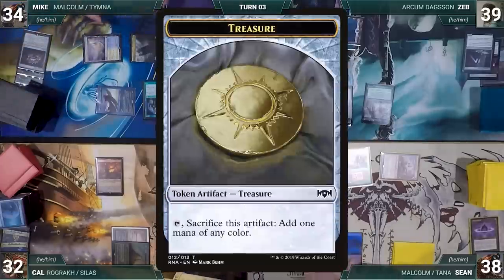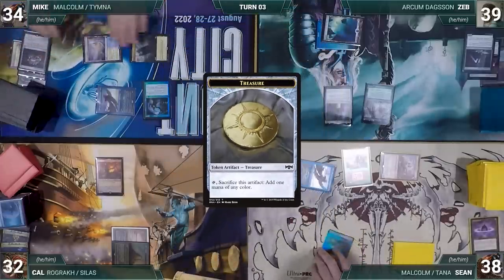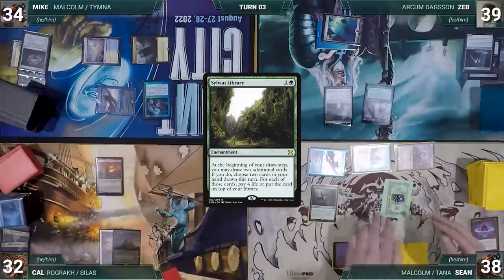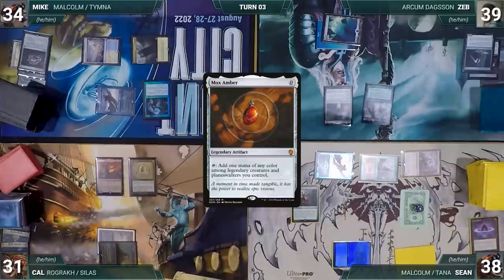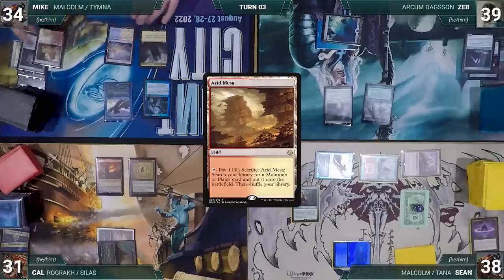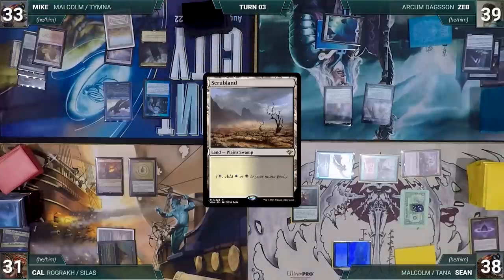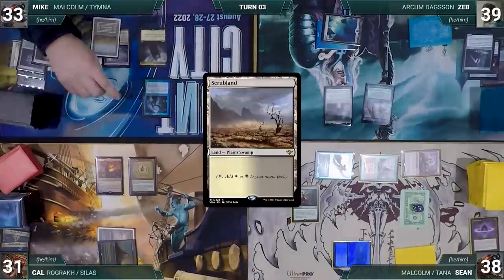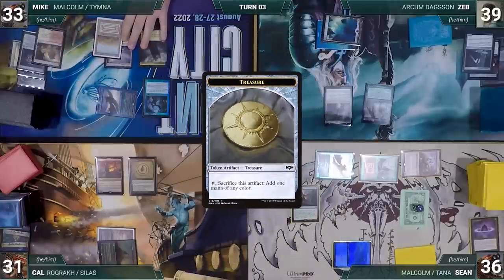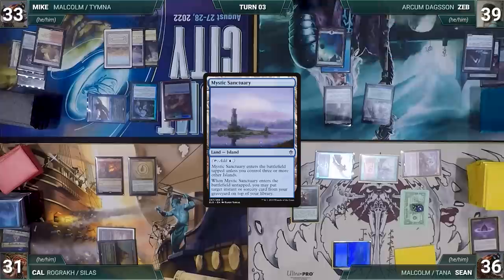Sean draws and attacks Cal with Malcolm and Mike with Ragavan. Both take it — Malcolm and Ragavan trigger. Mike exiles a Windswept Heath, then Sean creates a treasure, then two more from Malcolm. In his second main phase Sean casts Sylvan Library and passes. Cal draws, taps City of Brass to help cast Mox Amber paying for God-Pharaoh's Statue, then passes. Mike draws, plays Arid Mesa, cracks it for a Scrubland, attacks Sean with Malcolm — Malcolm triggers and Mike creates a treasure. Mike passes.